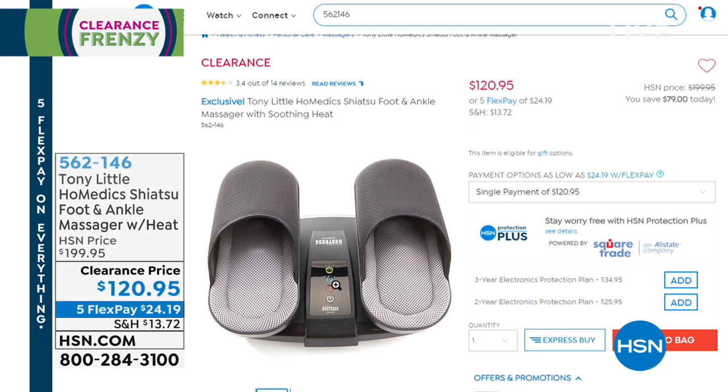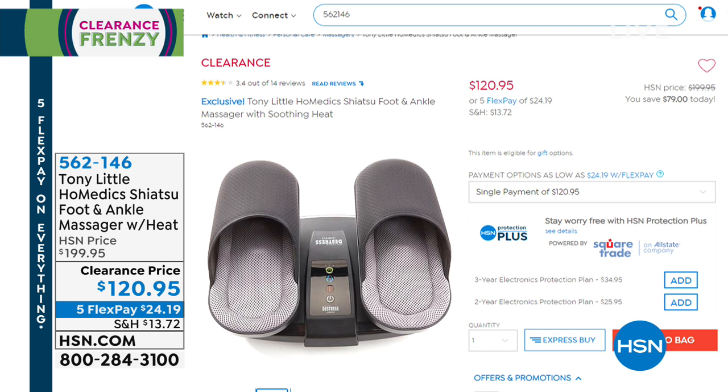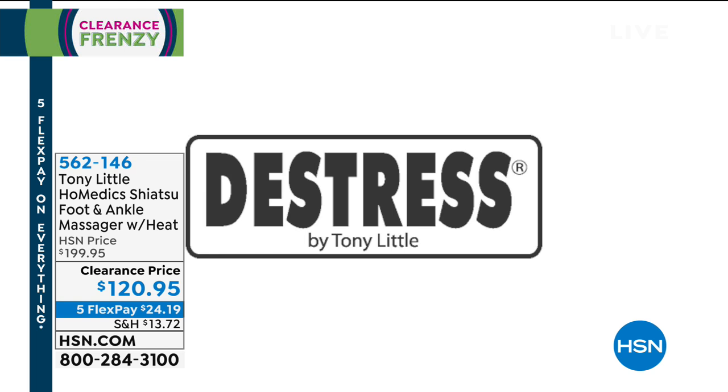Also available, we have Tony Little's Homedics shiatsu foot massager. Tony Little paired with Homedics to give us an easy way to de-stress. It was just Valentine's Day — did you get a massage? Not just a coupon for a massage, but an actual foot massage. This is your way to get an actual foot massage. We've got the lowest price ever at $120.95, and this is different than other foot massagers. It's shiatsu with warmth, heat, ankle massage and foot massage.